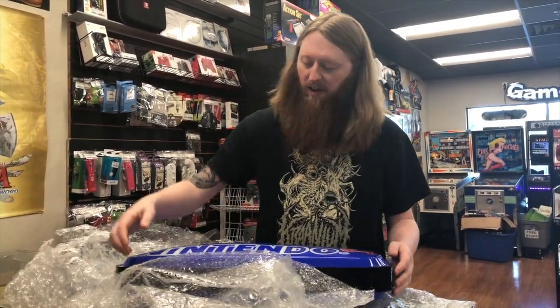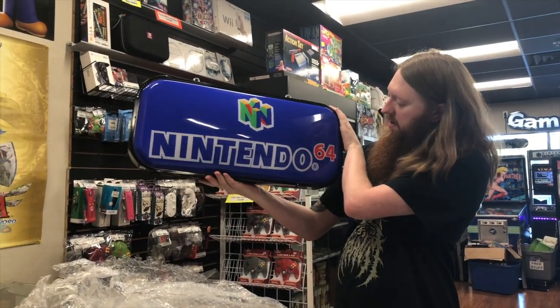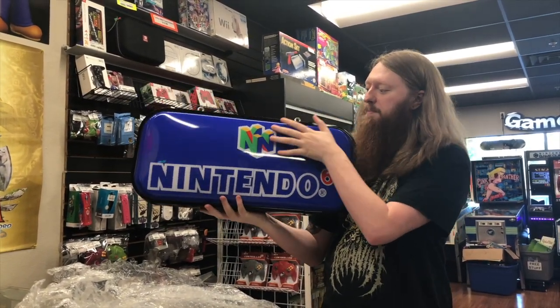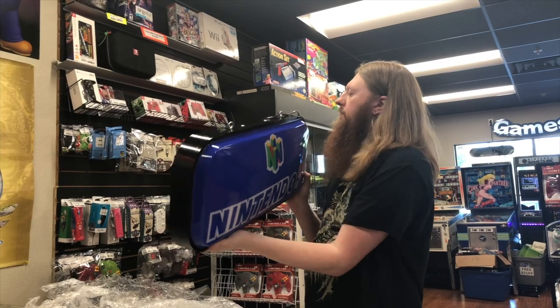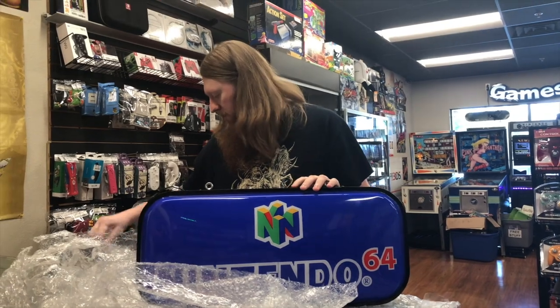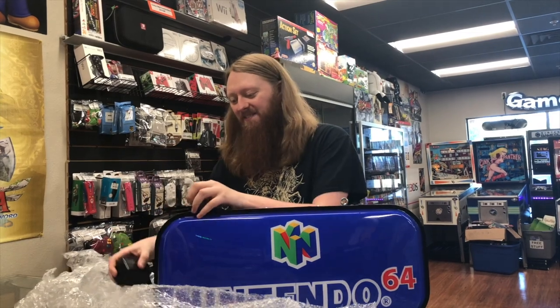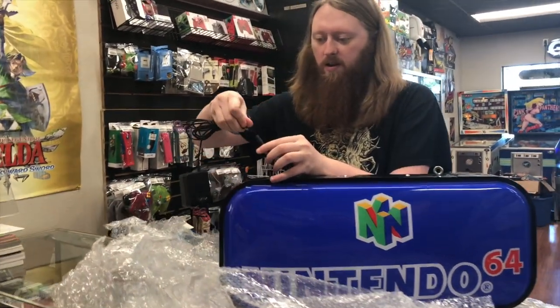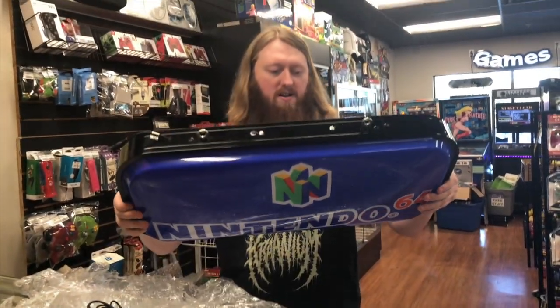This sign was never available in North America to retailers or anything, so it's a very uncommon sign for someone in the US to have. It's got like a bubble thing to it — it's not perfectly flat — and it's double-sided. Since it had a European plug, he actually modded it so it uses a regular NES power supply. It's got a couple of hanging brackets on it. This thing is super cool, so let's plug it in and see how it looks.